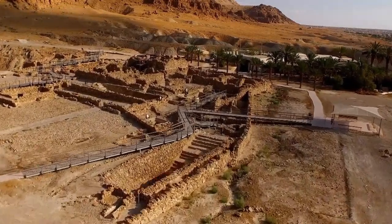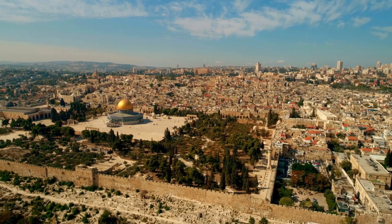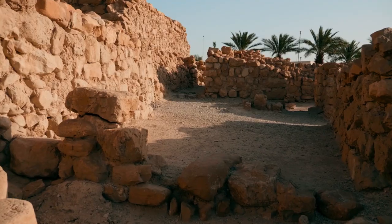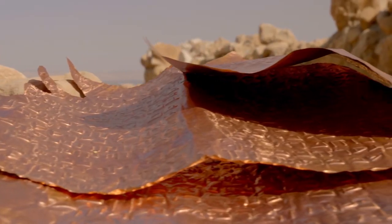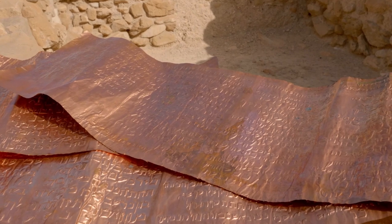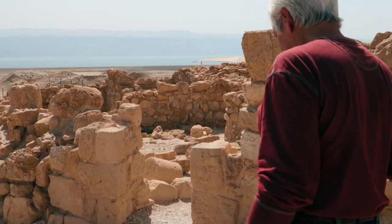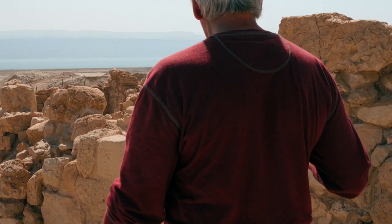Is it possible that the Ark of the Covenant was secretly rushed from the first Hebrew temple in Jerusalem just before the temple's destruction? Treasure hunter Jim Barfield believes the answer is yes. He has decoded an ancient treasure map hammered into a copper scroll thousands of years old, which lists the supposed locations of the most valuable artifacts from the temple. According to Jim, they can all be found in the ancient city of Qumran.